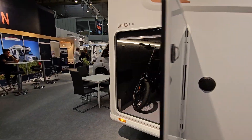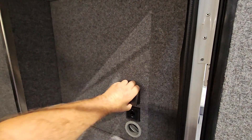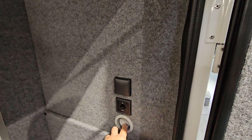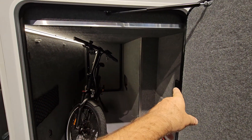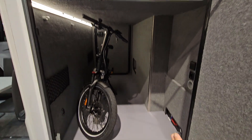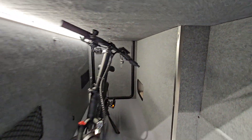Here we see this enormous garage at the back, which also comes with 12 volts and shore power inside. The door on this side is a bit bigger because the garage is shaped larger here, and a bit narrower over there.